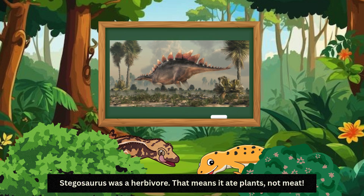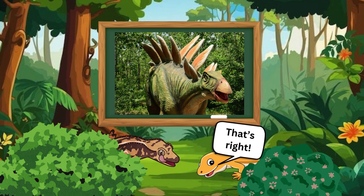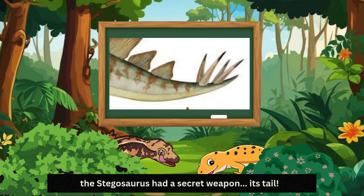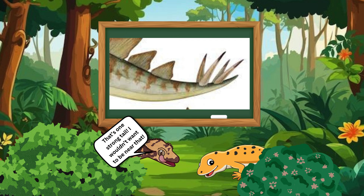Stegosaurus was a herbivore. That means it ate plants, not meat. It had a tiny mouth and beak-like jaws to eat soft plants, like ferns and leaves. So it was a peaceful plant eater! That's right. Even though it was slow and not very smart, the Stegosaurus had a secret weapon — its tail. The tail had four big spikes called a thagomizer. It could swing it to scare away predators. That's one strong tail. I wouldn't want to be near that.